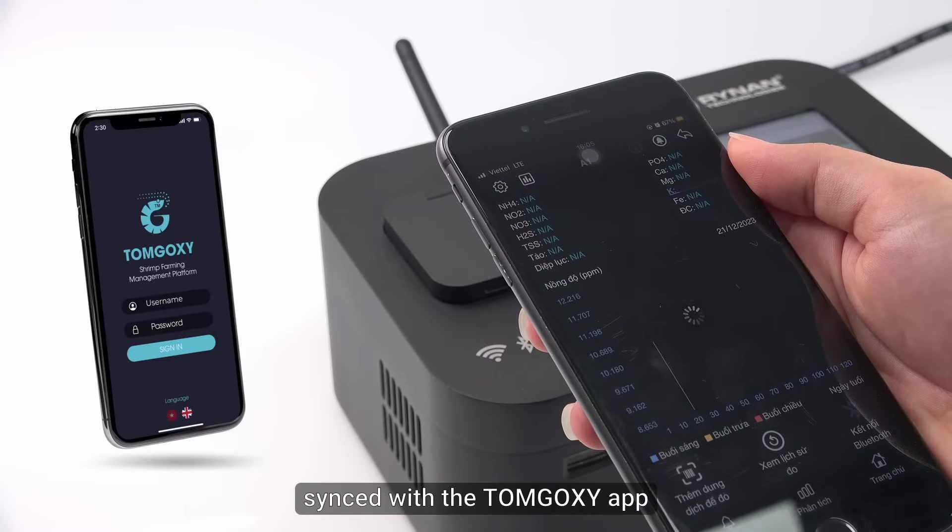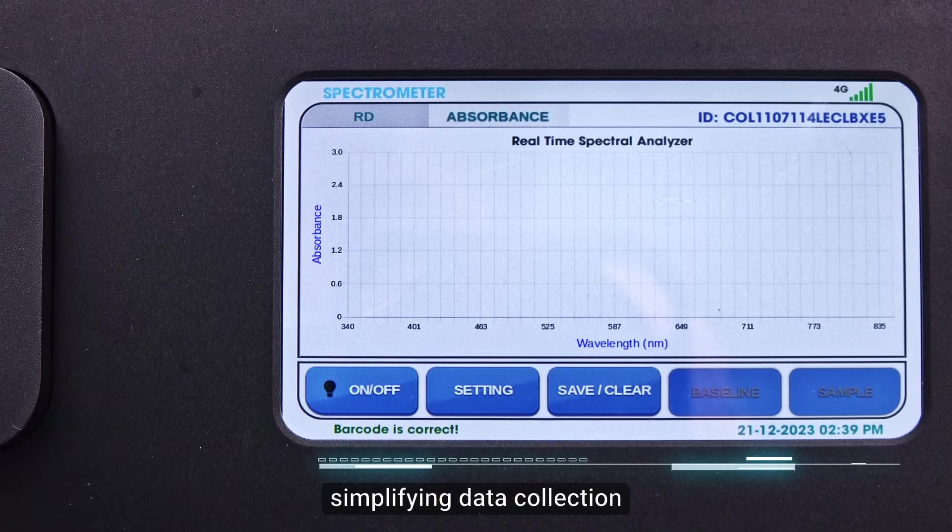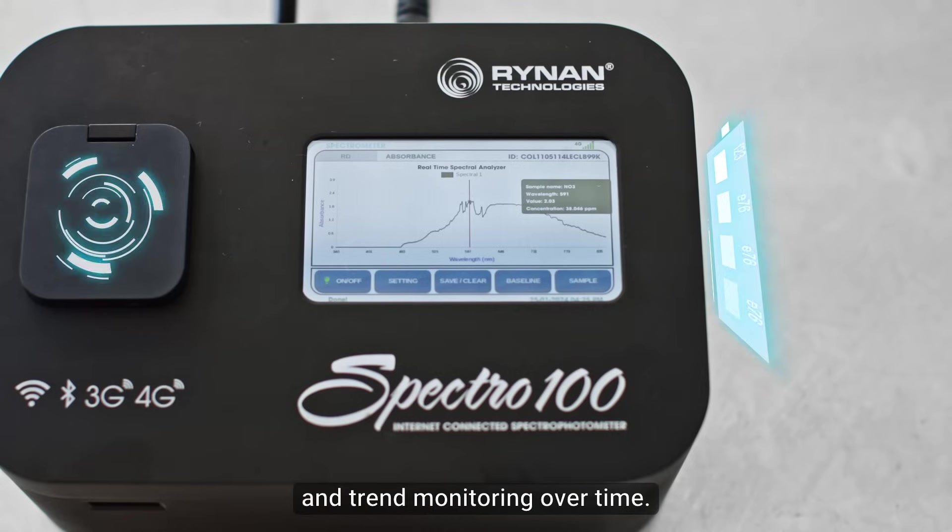Data is automatically synced with the Tom Goxey app for data recording and analysis, simplifying data collection and trend monitoring over time.